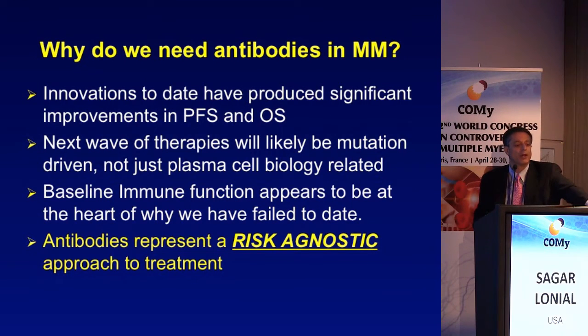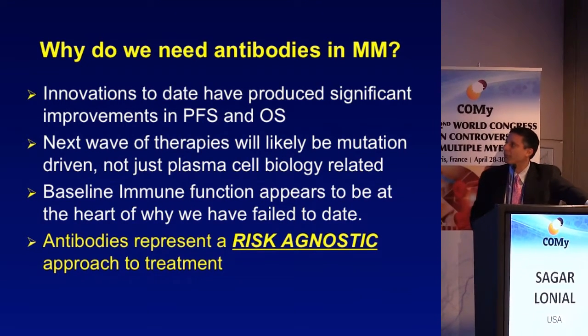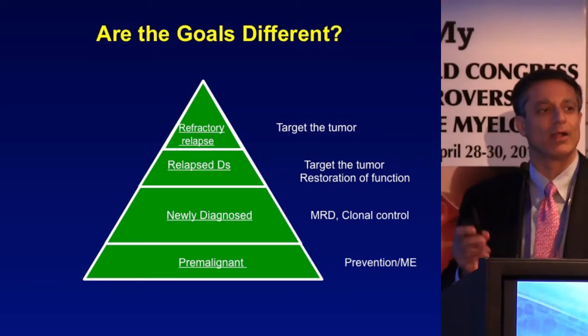Given the great data on improvements in progression-free and overall survival, the question that popped up in industry colleagues' heads was: why do we need antibodies in myeloma? Many would argue the next wave of improvements will use mutation-driven therapy — KRAS, NRAS, p53. But antibodies represent a way to be what I call risk-agnostic: it doesn't matter what the aberrant intracellular signaling is if you can target extracellularly through an immune response to overcome high-risk features.